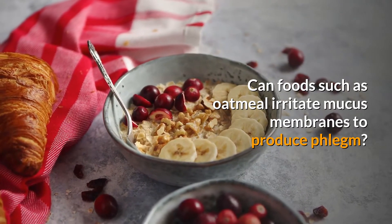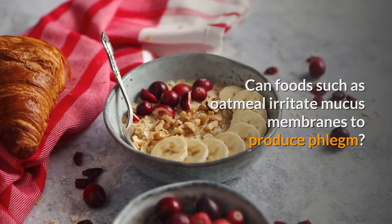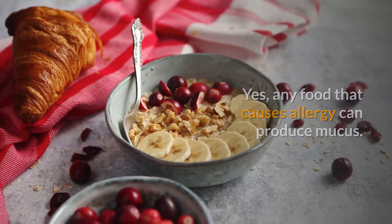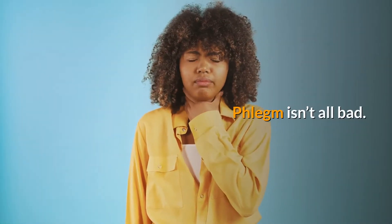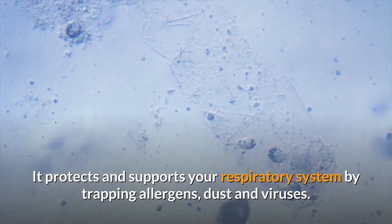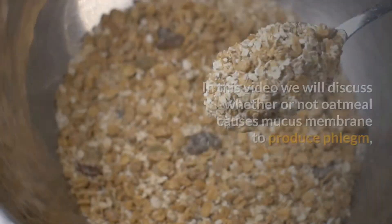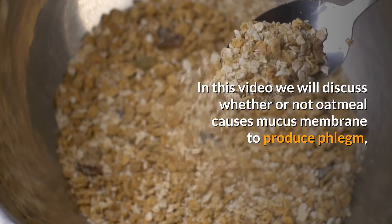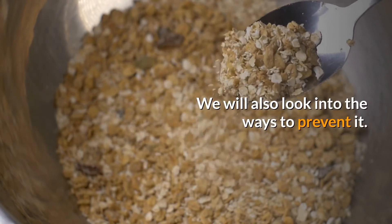Can food such as oatmeal irritate mucous membranes to produce phlegm? Yes, any food that causes an allergy can produce mucus. Phlegm isn't all bad — it protects and supports your respiratory system by trapping allergens, dust, and viruses. In this video, we will discuss whether or not oatmeal causes mucous membranes to produce phlegm, and the ways to prevent it.